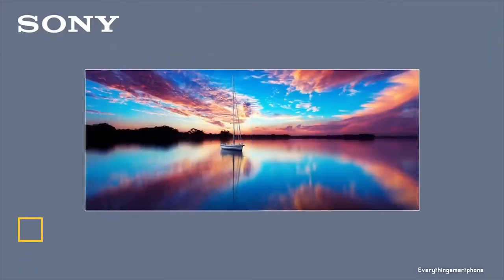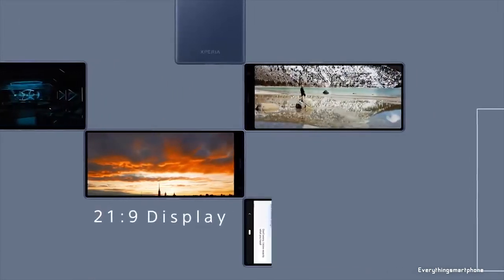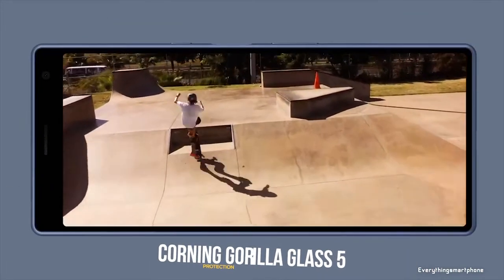Sony Xperia 10 Plus is a fabulous budget smartphone from Sony, available in the market from February 2019. The phone got a 6.5 inch IPS LCD touchscreen display with a resolution of 1080 x 2520 pixels, an aspect ratio of 21:9, and it is protected by Corning Gorilla Glass 5.